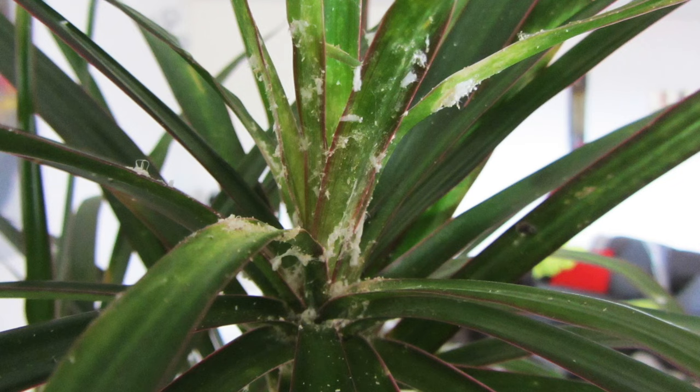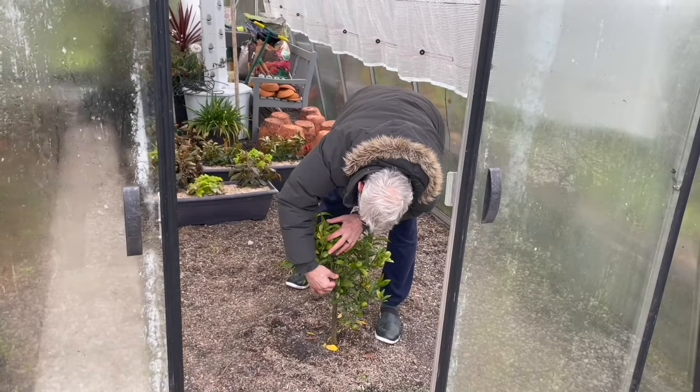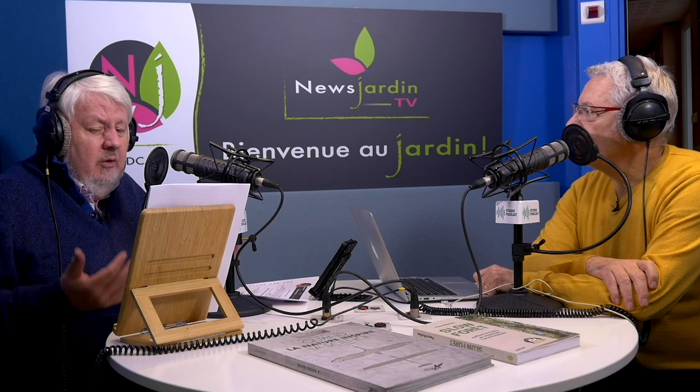Les cochenilles sont des ravageurs de faiblesse. Quand les plantes sont stressées et ne sont pas dans les conditions idéales de développement, elles sont plus facilement attaquées. Dans notre serre, nous avons trois agrumes : il n'y en a qu'un qui est touché, les autres n'ont rien — ce sont trois espèces différentes. Tout déséquilibre, nutritionnel ou hydrique, qu'il soit répété, devient un terrain très propice au développement de toutes les cochenilles.